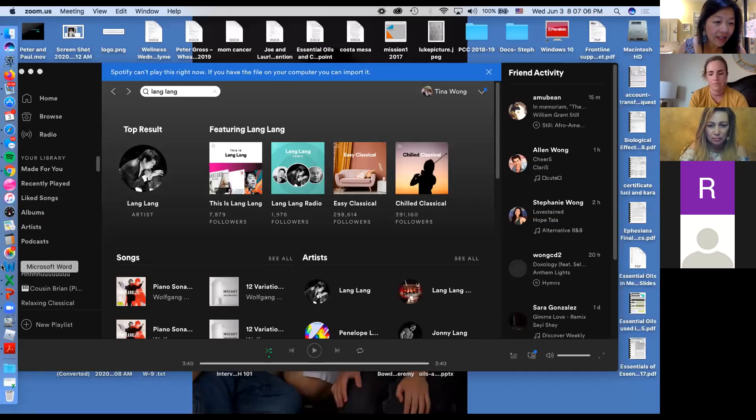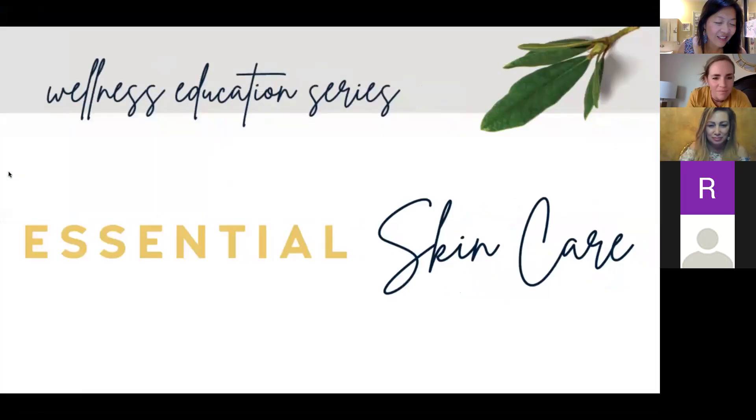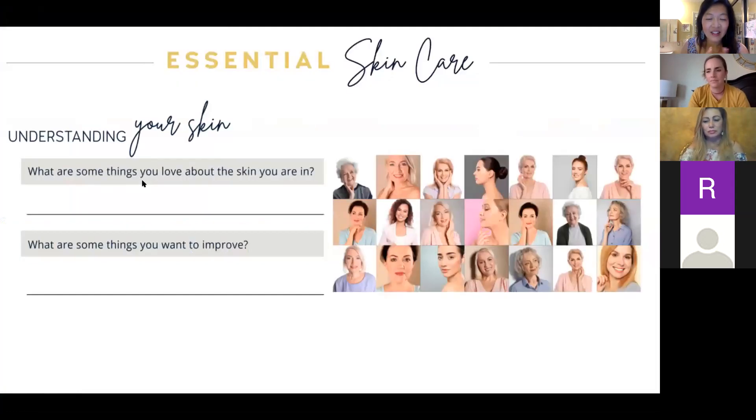My kids listen to Lang Lang — do you guys know him? He's a very fun pianist to watch. Okay, so these are our slides for tonight. What is going on with your skin? Do you understand it? What are some things you love about your skin and what are some things you want to improve upon?